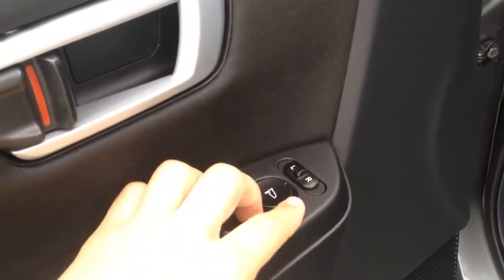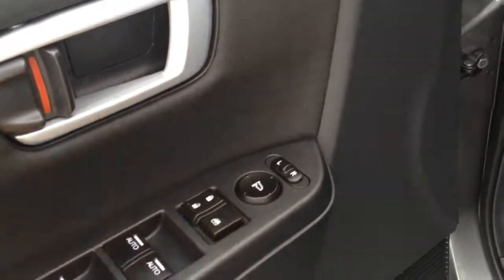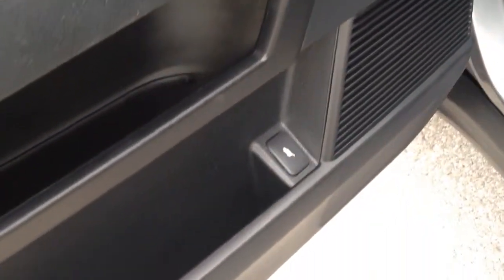Power windows, power door locks, and also power mirrors — all there. Have your release for the trunk there, as well as a little storage compartment. The seats are black cloth, really clean, nice and clean. This vehicle was well maintained by the previous owner.